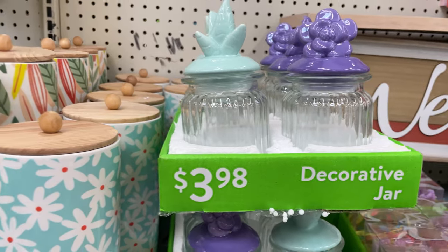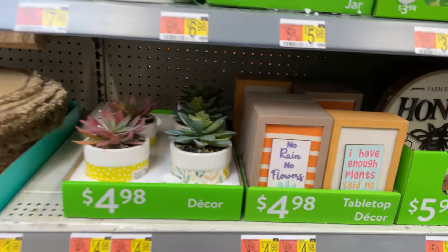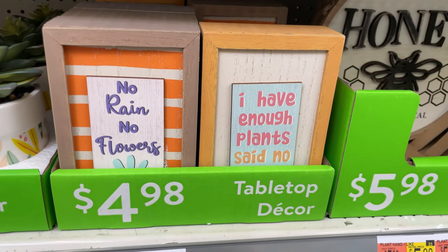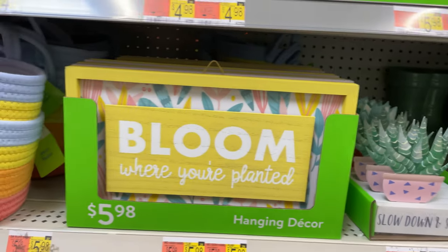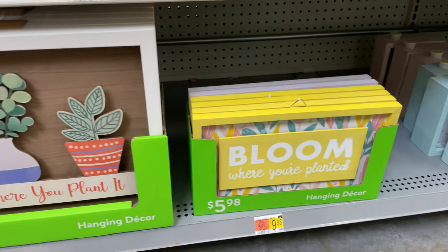We have these little canisters for $3.98. We have these pretty jars for $7.98. And then there are these cute little decor signs for your kitchen or bathroom or living room — it says 'no rain, no flowers.' Really, really cute. I love them.